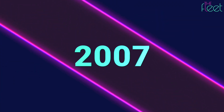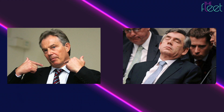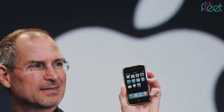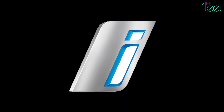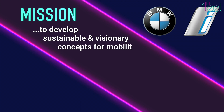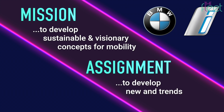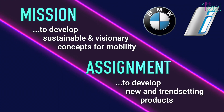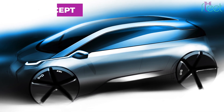Let's go back to 2007. In the United States, George W. Bush was still president. In the UK, Tony Blair, then Gordon Brown, were Prime Minister. The first iPhone was introduced. In 2007, BMW launched Project I, a group within the company whose mission was to develop sustainable and visionary concepts for mobility, with an assignment to develop new and trend-setting products. Born out of this effort was the Mega City Vehicle Concept, which then became the i3 we all know and love.